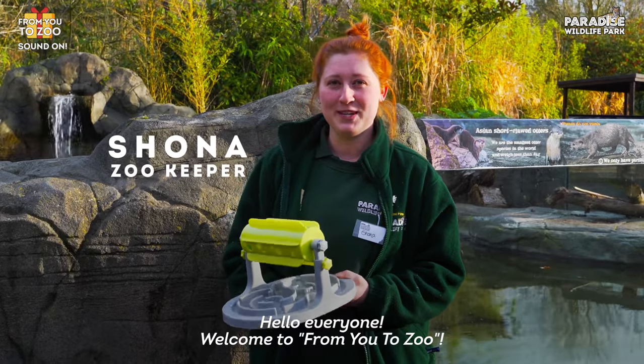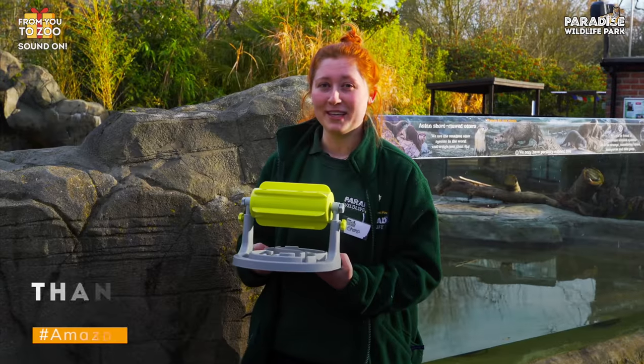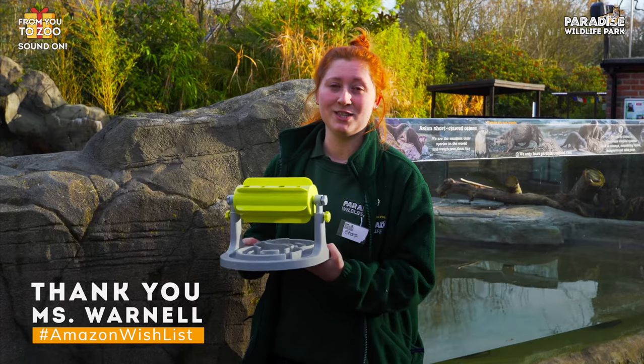Hello everyone, welcome to From You To Zoo. Today we are going to be giving this bit of enrichment to our Asian short-clawed otters. A massive thank you to Miss Mornell who donated this to our otters.